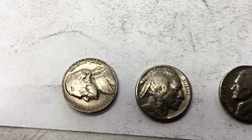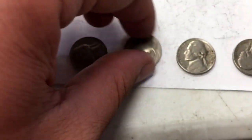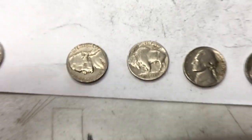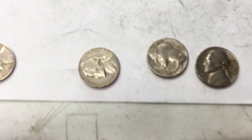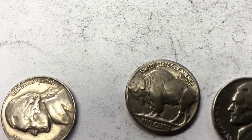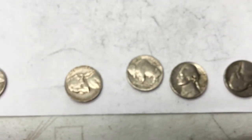Indian head right there, with the date on it — 1935. Finally! Man, that's a beauty. I'm sure there's way better condition ones, but what's that right there? Look up top — is that a little error maybe? I don't know. I like this one though.